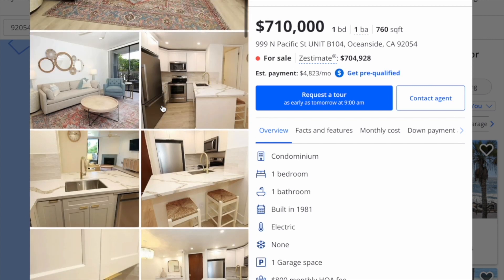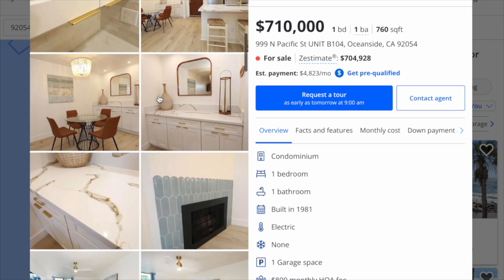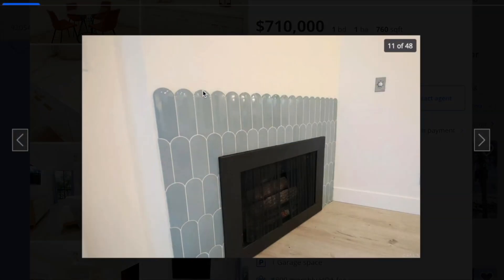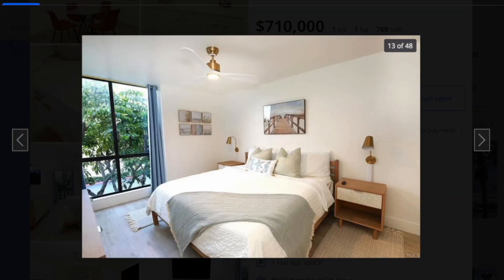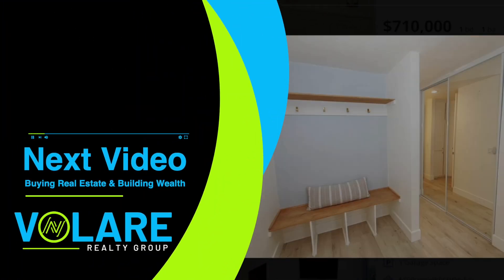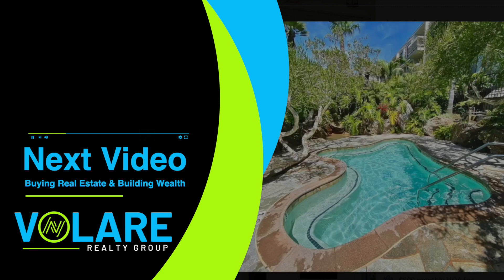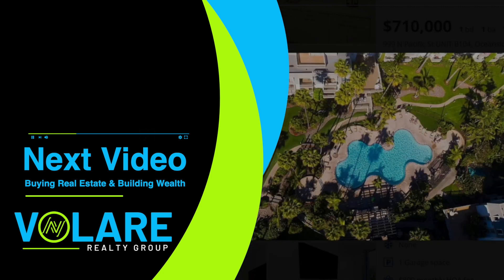If you are interested in viewing these properties in person, please contact us. You can reach us at the Valare Realty Group — I will attach a contact form at the bottom. We would love to walk you through these properties, take you by the ocean, and see what you're interested in.